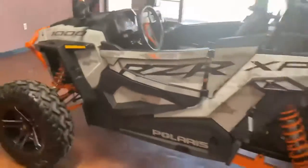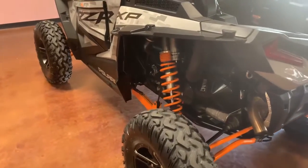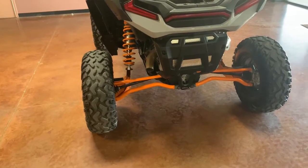Coming around back, we'll show you the suspension — that being the Walker Evans with extra reservoirs. Awesome suspension, as well as these curved A-arms for added clearance for you guys.